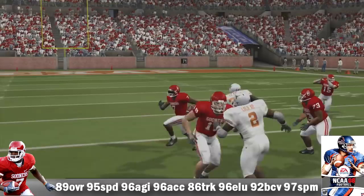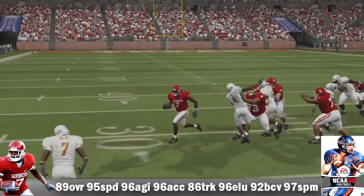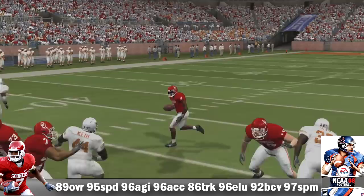He is 89 overall as a redshirt freshman, with 95 speed, 96 agility, 96 acceleration, 86 truck, 96 elusiveness, 92 ball carrier vision, and a 97 spin move. He carried the ball 127 times for 764 yards, averaging 6 yards per carry, with 13 TDs, 14 passes for 60 yards, and 2 kick return TDs. In a win versus Texas, he put up 17 carries for 128 yards and 1 TD.